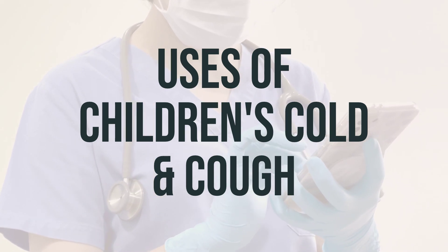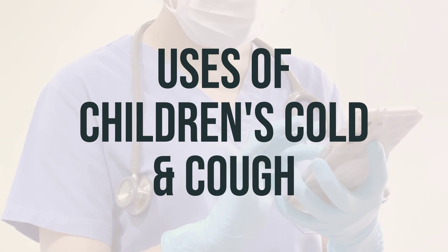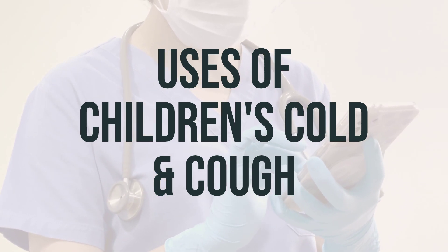Be sure to carefully follow all dosage directions and do not use this product to make a child sleepy. Additionally, do not give other cough and cold medication that might contain the same or similar ingredients without consulting with a doctor or pharmacist.